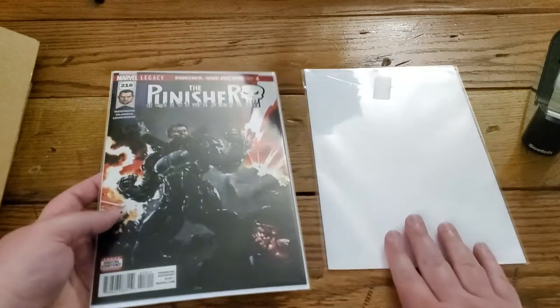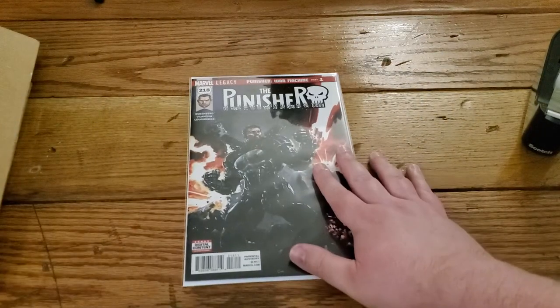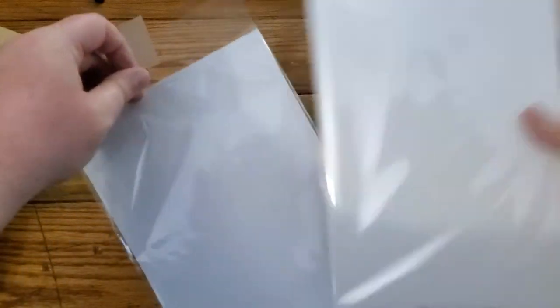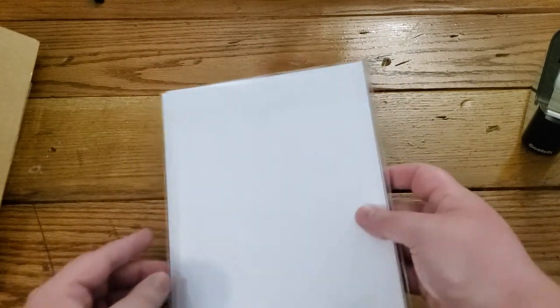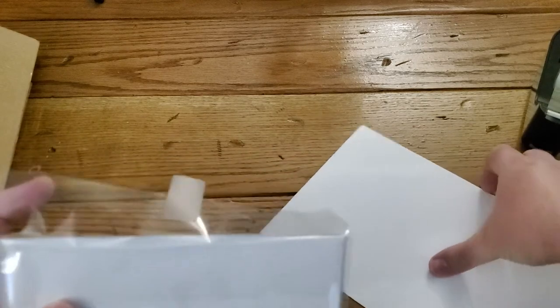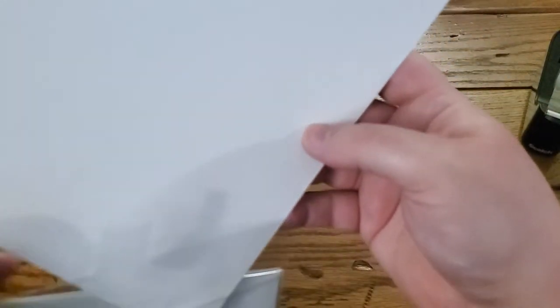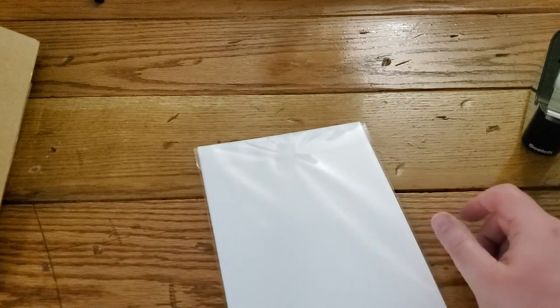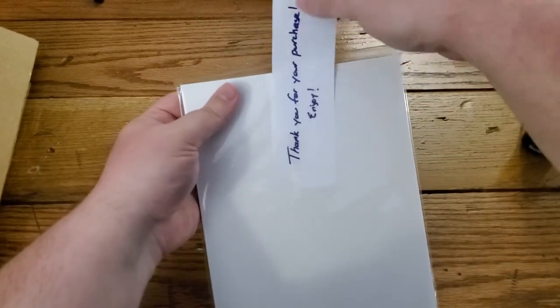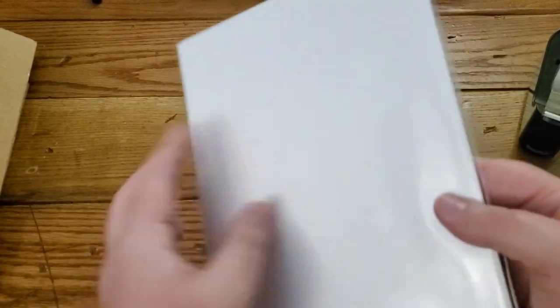I'm going to use just one piece of tape. I put this in a current bag and board, which is smaller, and I'm going to put this facing the backboard of the Silver Age bag and board — so it's protected with a board on both sides. Because they paid like $40 for this thing, I'm going to put another board behind the current board. Then I'm going to put my little thank you note inside, and tape it up. So now the comic is very protected just in the bag and board itself.